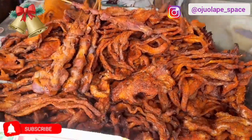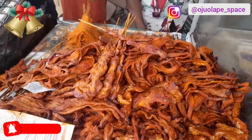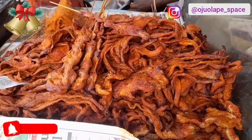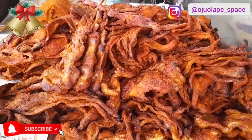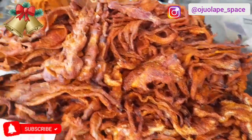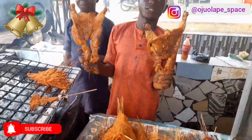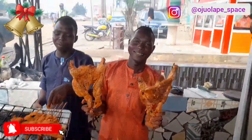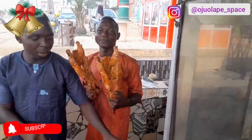These are chicken — you can get chicken suya here. So if you want to enjoy yourself, this is Top One garden in Ibadan. You just come around, have chicken suya — this is a very big one. You can enjoy at the comfort of your house.